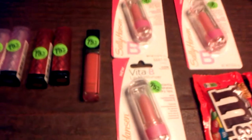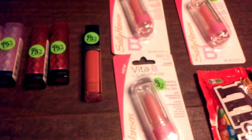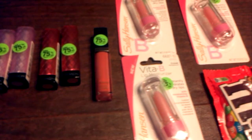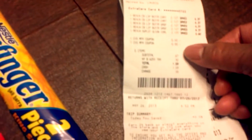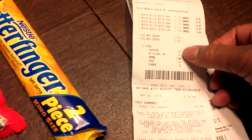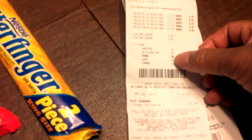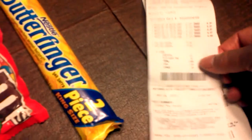My next transaction was the Revlon Lip Butter. Each one was $2.12. I used two $5.00 manufacturer coupons. My subtotal was $0.67, and with taxes it came up to $1.59.